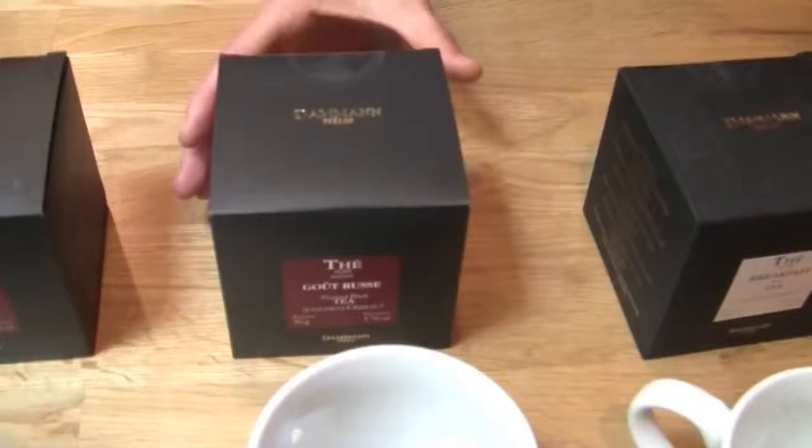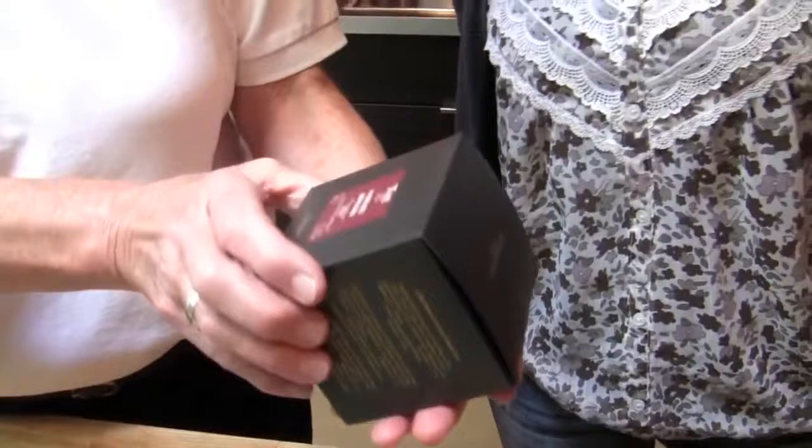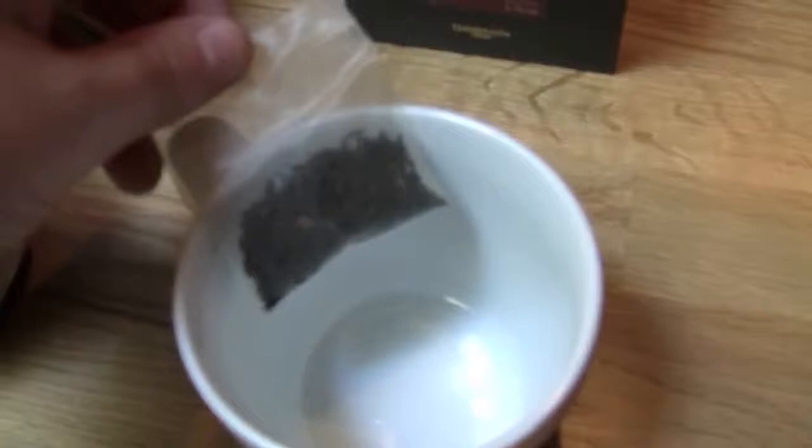Next we have the — I always say Goot Roos, but it's Four Roots. It's 97% China black tea and citrus fruit essential oils at 3%. Then we have black teas from China and Sri Lanka with cherry, strawberry, raspberry, and red currant flavors, plus strawberry bits and red currants. You can actually see the little bits in the sachet — different colors — and you can smell the citrus.